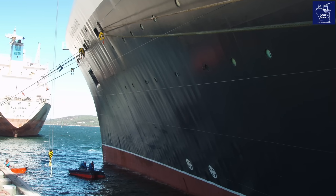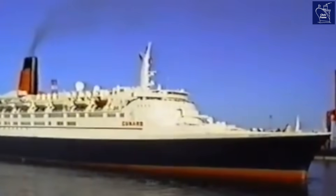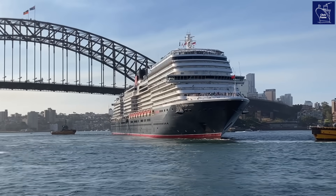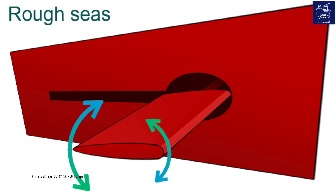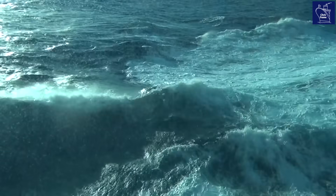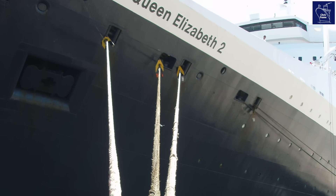The QE2 also had two bow thrusters, used to help manoeuvre the ship when in port. They had their own drive motors, and electricity for these was also provided by the diesel engines. These days, most modern cruise ships have three or four bow thrusters, making them far more manoeuvrable than the QE2. Although the QE2 did have more stabilisers than modern cruise ships — four Denny Brown units, while most cruise ships today only have two. The extra pair was useful in the rough Atlantic, and the same setup is used today on the newer Queen Mary 2.